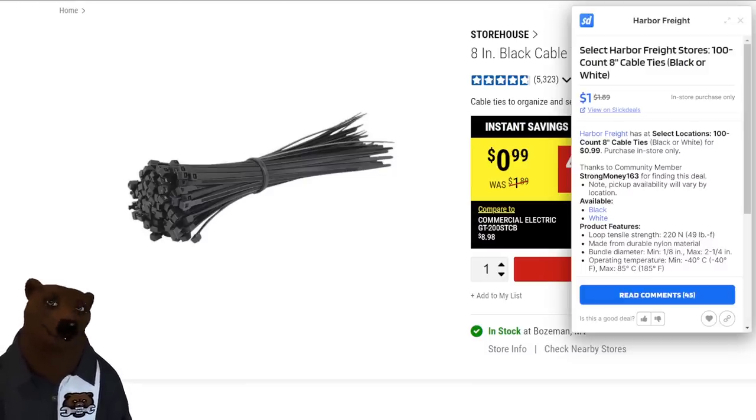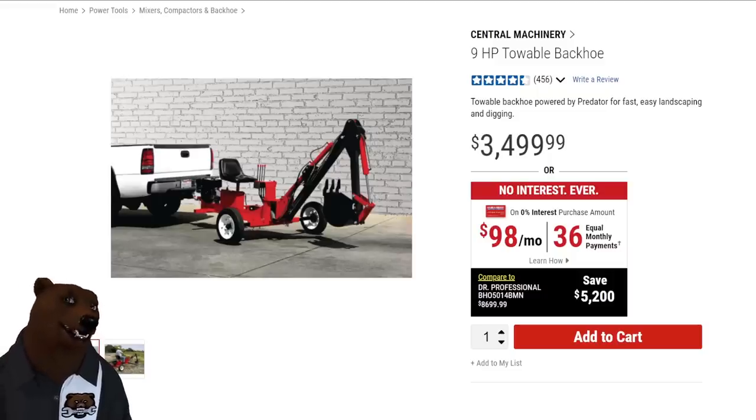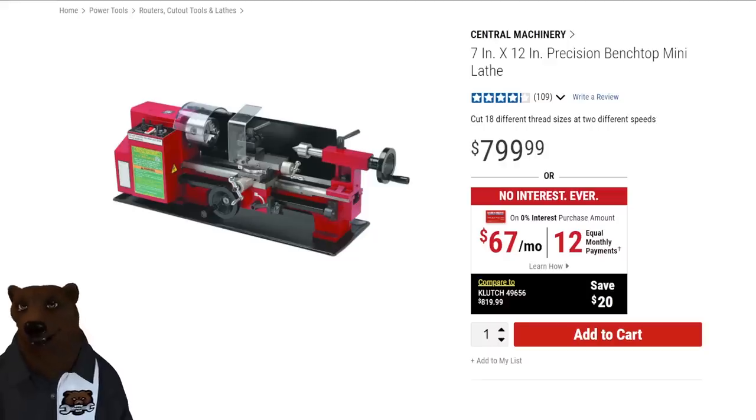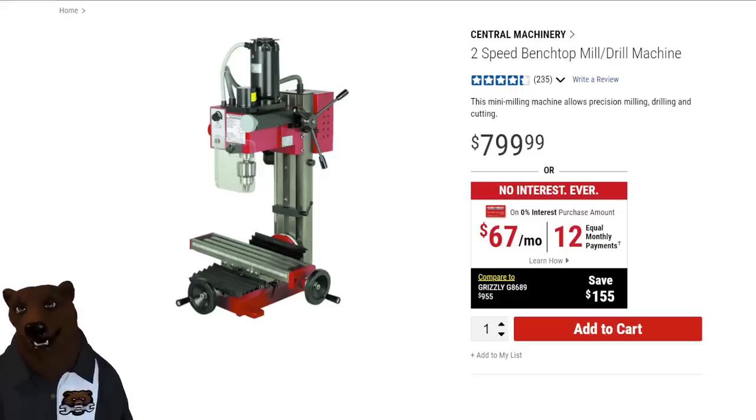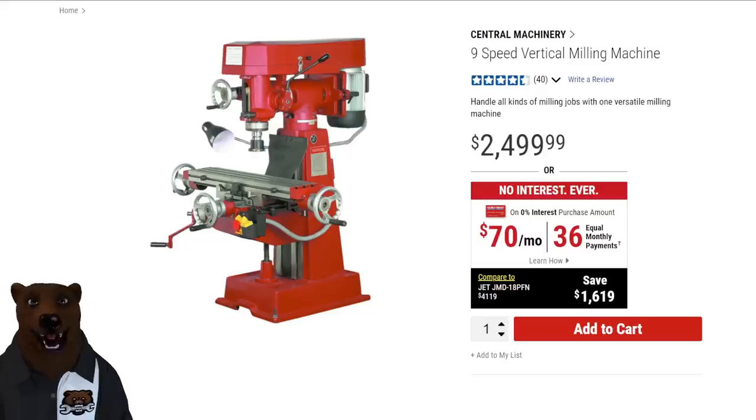Now let's get the low-hanging fruit: the easy ones. A lot of you know Harbor Freight sells a backhoe. They've also got a mini mill for precision metal milling, a sawmill, and the nine-speed vertical milling machine — the mini mill's big brother. A lot of people even convert these mini mills to CNC machines. That's the obvious stuff — now let's jump into things you may have passed over.